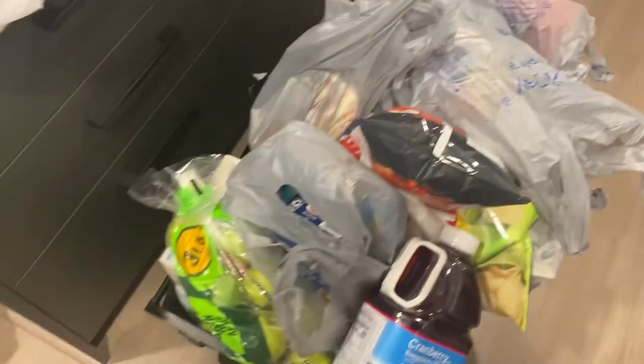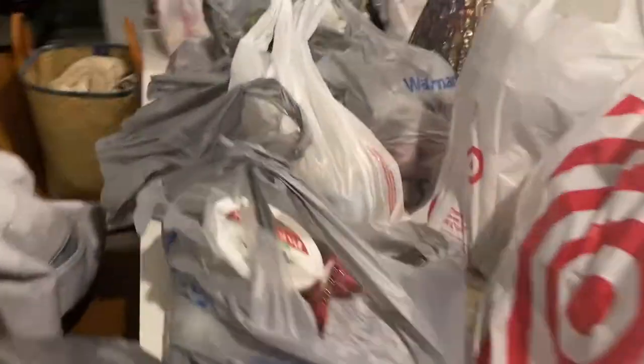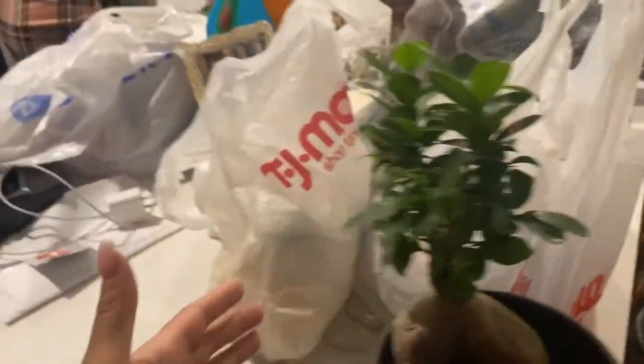We made it back home with our handy dandy cart — here's all of our items. We're about to unpack them. I'll show you all the stuff that we got probably tomorrow because it's late, it's almost 10 PM.